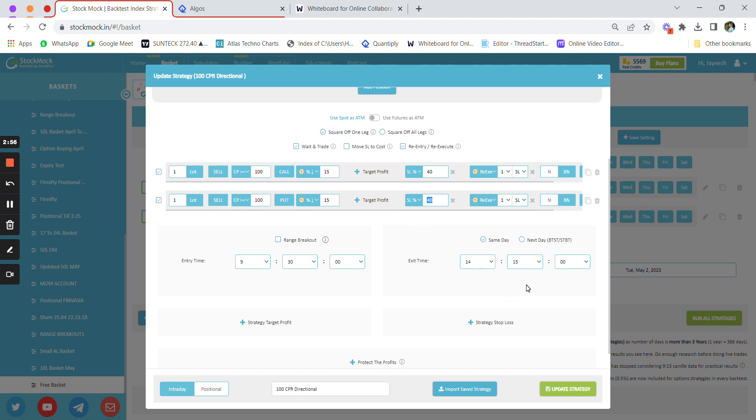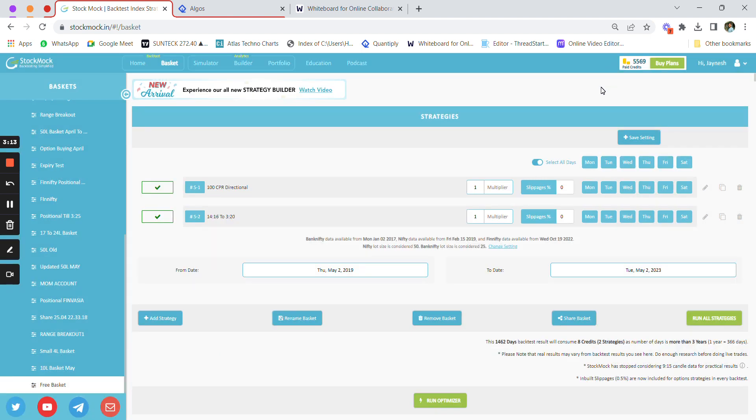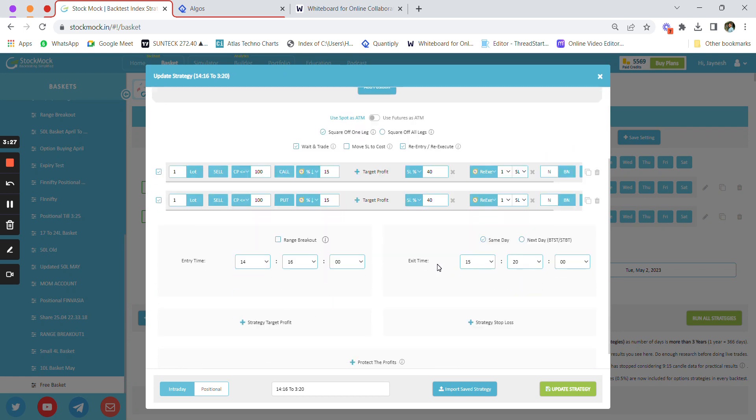This is a Bank Nifty option selling strategy with a 40 percent stop loss and exit time set at 2:15. We close the strategy before end of day because reversals generally occur around 2:00 PM, when FII/DII gets active and starts buying or selling. That is why we initiate a second directional trade where the premiums are less than 100 rupees — we want to sell OTM or ATM options, not in-the-money options.